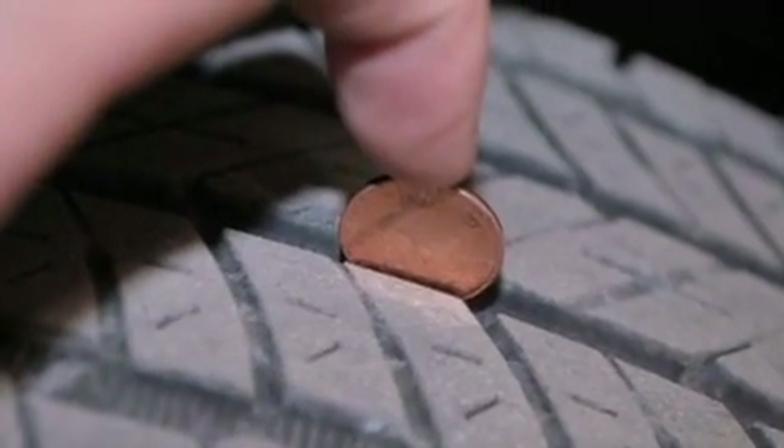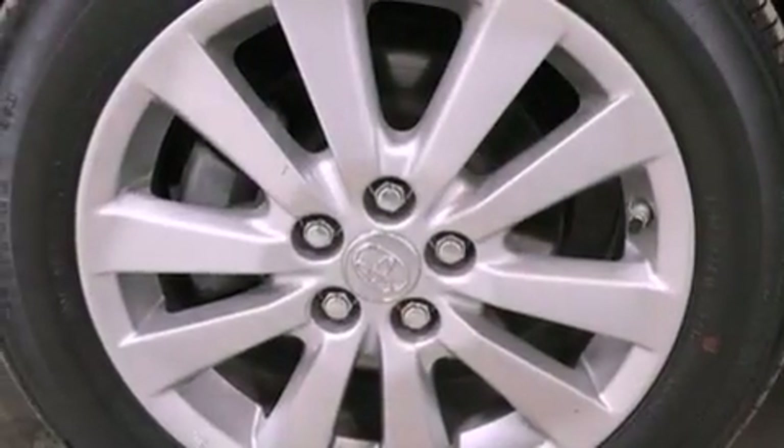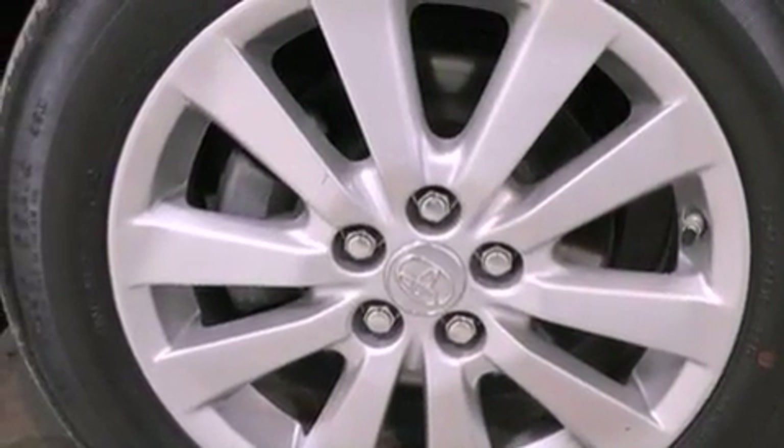All of the following features are included: satellite radio, a low-tire pressure indicator, traction control and stability control systems, a leather-wrapped steering wheel, and performance tires.